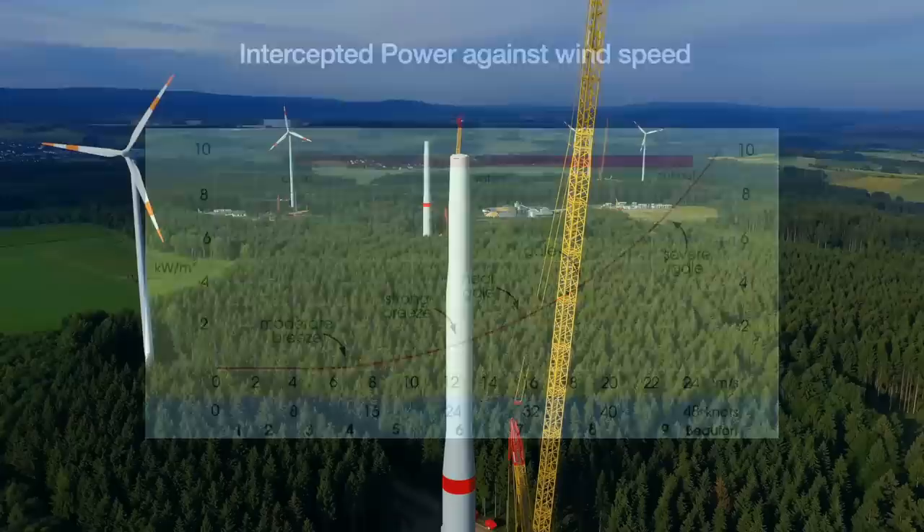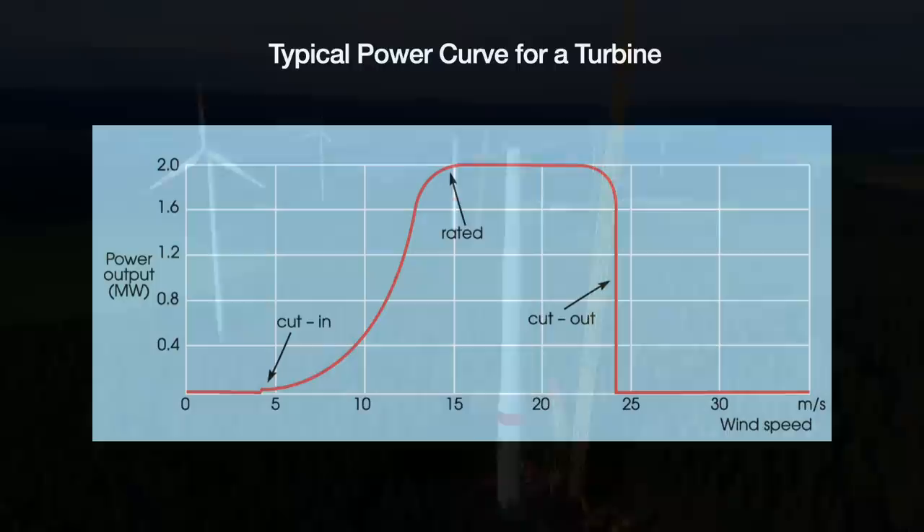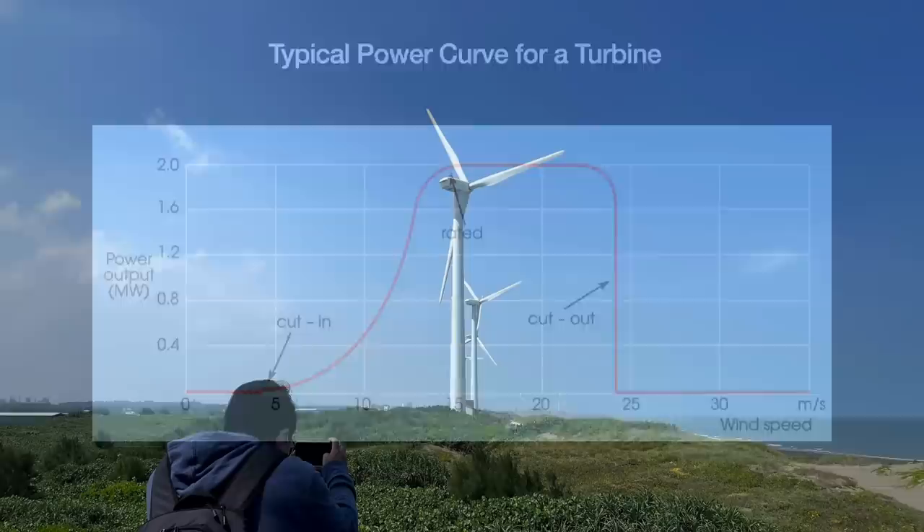Stronger winds can lead to dangerous power surges, in addition to physical damage inflicted by extreme events. As a result, the generators in a turbine are designed with cut-out limits that kick in whenever winds reach a certain speed — ensuring these safety systems are reliable is critical. Note how I have consistently used the phrase 'intercepted' rather than 'generated.' There is a difference.